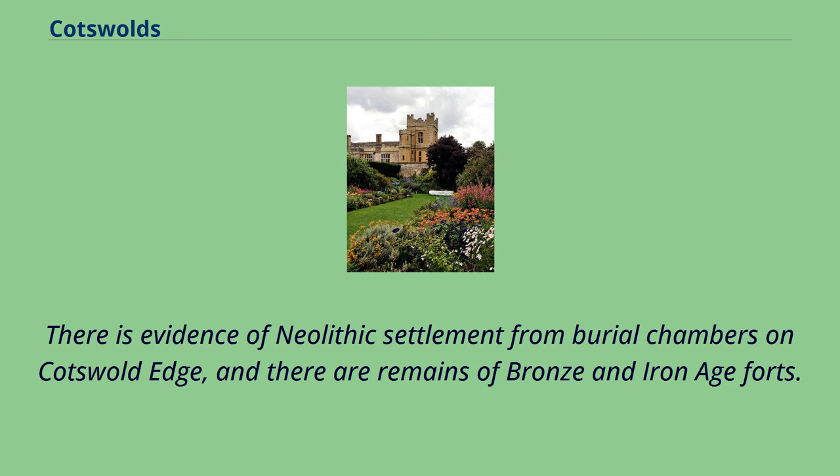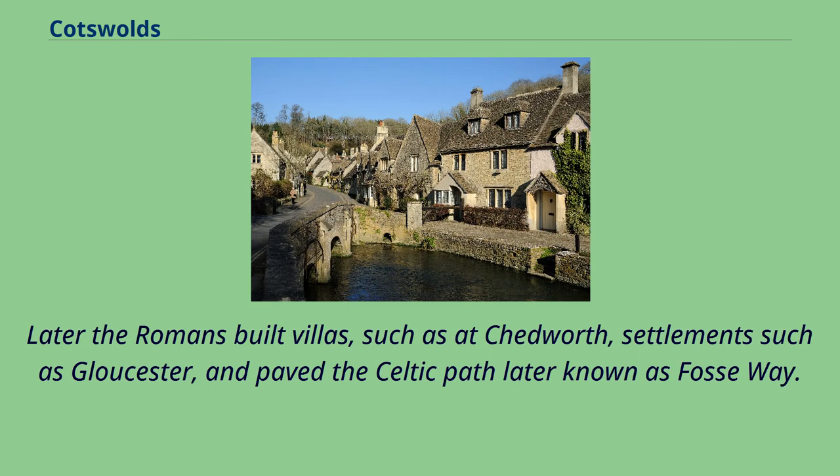There is evidence of Neolithic settlement from burial chambers on Cotswold Edge, and there are remains of Bronze and Iron Age forts. Later the Romans built villas, such as at Chedworth, settlements such as Gloucester, and paved the Celtic path later known as Fosseway.